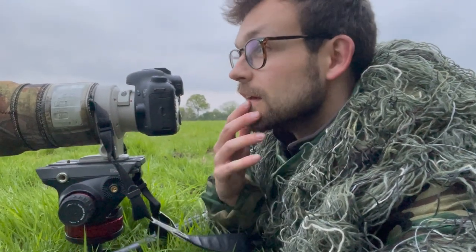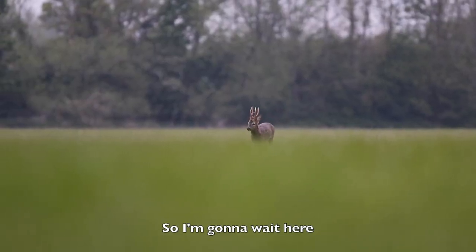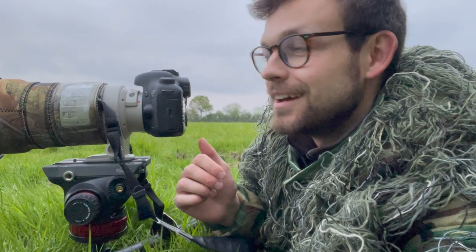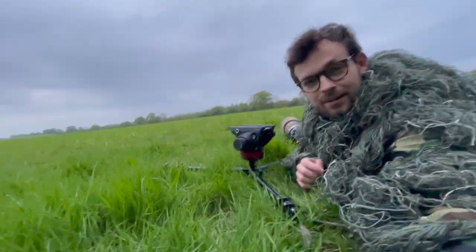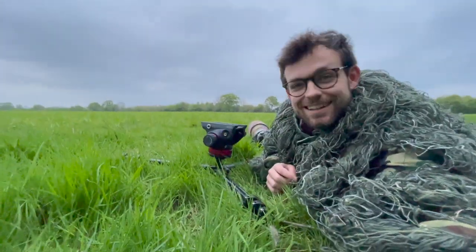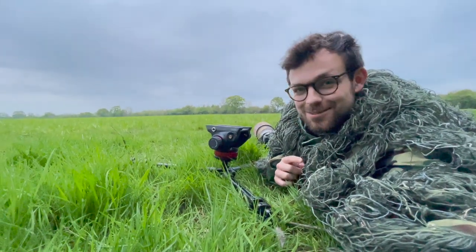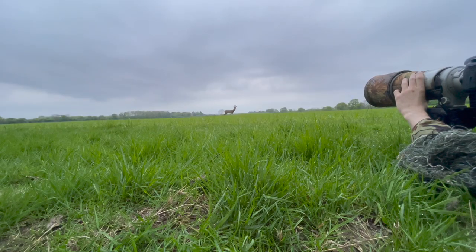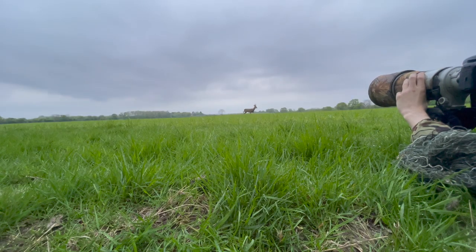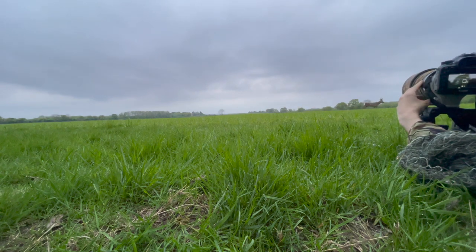There's a roe buck just coming across this field and it's kind of coming my direction, so I'm going to wait here and see if I can get any closer. Oh my gosh, that was pretty epic — I really hope that this phone camera picked that up because if it did then that is awesome. That roe buck came right up towards me and I think I got some nice images as well.